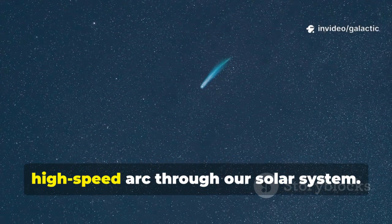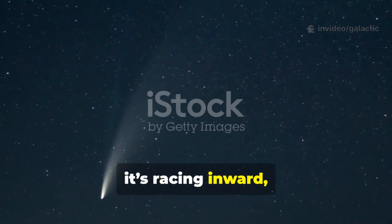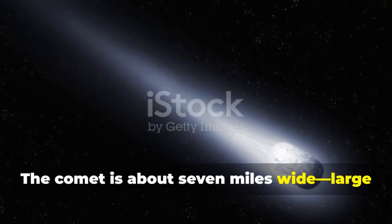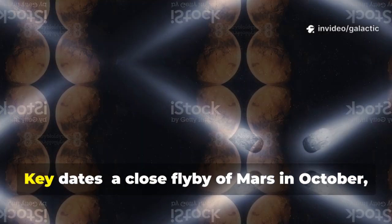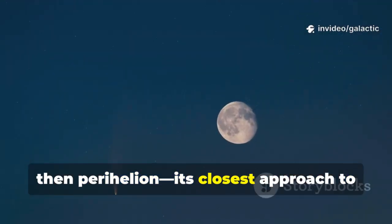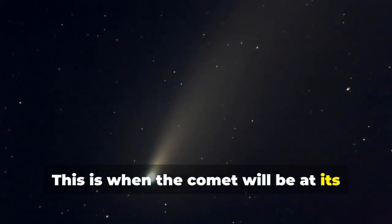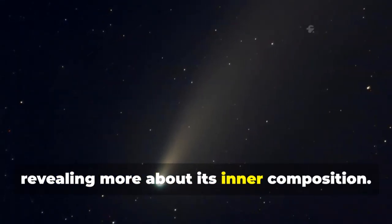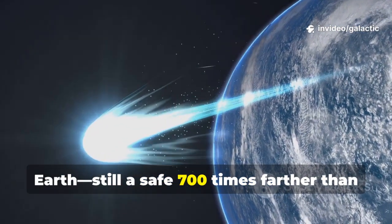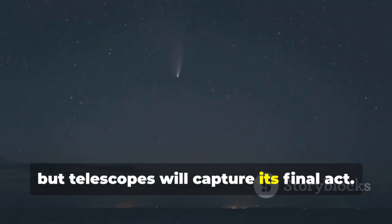3I Atlas is on a dramatic high-speed arc through our solar system. As of September 2025, it's racing inward, having crossed Jupiter's orbit and picking up speed. The comet is about seven miles wide — large enough to put on a show as it nears the Sun. Key dates: a close flyby of Mars in October, then perihelion — its closest approach to the Sun — on October 29th. This is when the comet will be at its brightest and most active. In December, it will make its closest approach to Earth, still a safe 700 times farther than the Moon, though not visible to the naked eye.